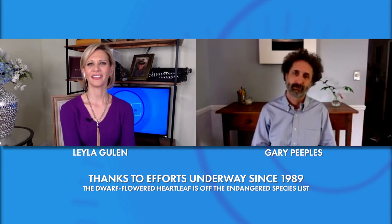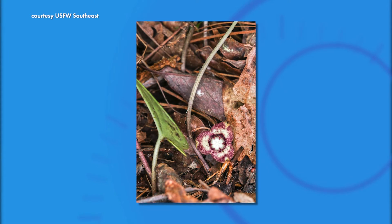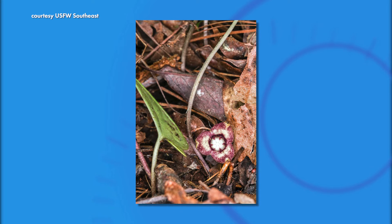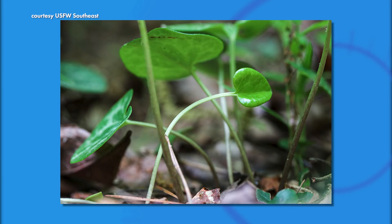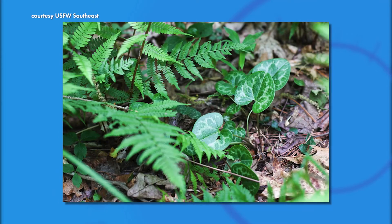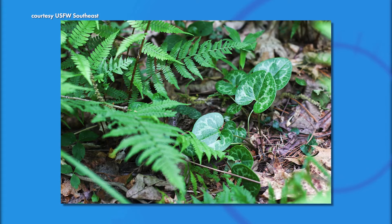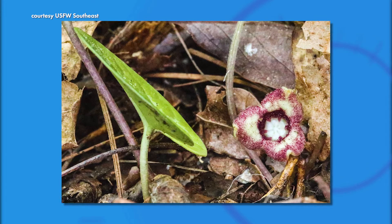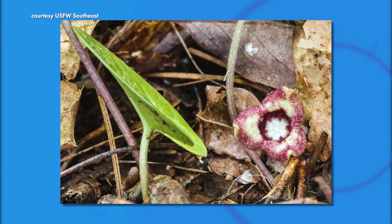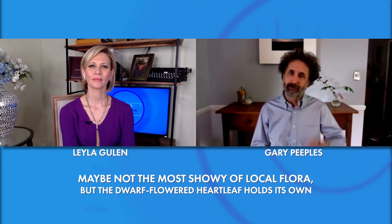What does it look like? It's a small plant — the dwarf-flowered heartleaf. So dwarf-flowered means it has small flowers, and heartleaf means its leaves are shaped like hearts. For this plant, the leaves are the attractive part. They are heart-shaped and have light and dark green areas. The small flower isn't very showy — it's actually quite tiny, and it sits below the leaves and rests on the ground.